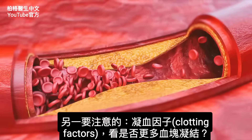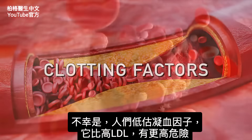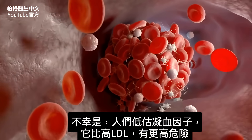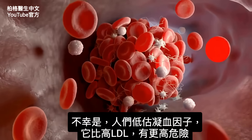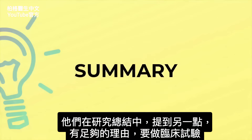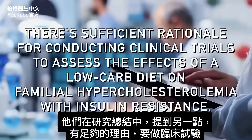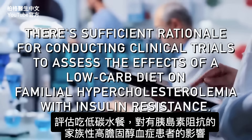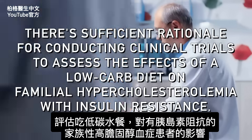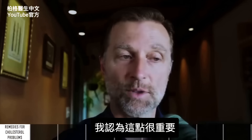The other thing to focus on would be clotting factors — to see if you clot more. That's unfortunately downplayed sometimes, when it actually is a way more significant risk factor than just having high LDL. Another point mentioned in the summary section of this study is that there is sufficient rationale for conducting clinical trials to assess the effects of a low carb diet on familial hypercholesterolemia individuals with insulin resistance.